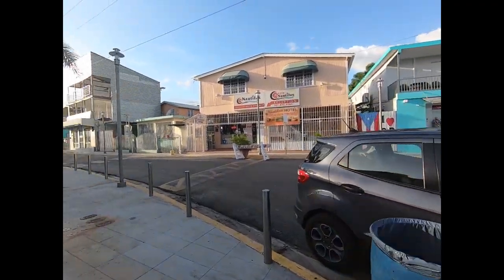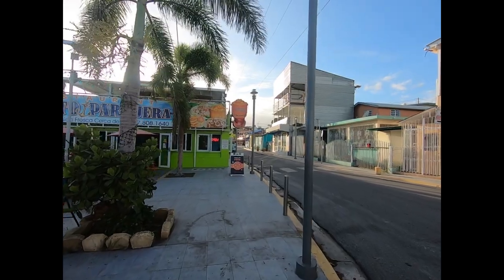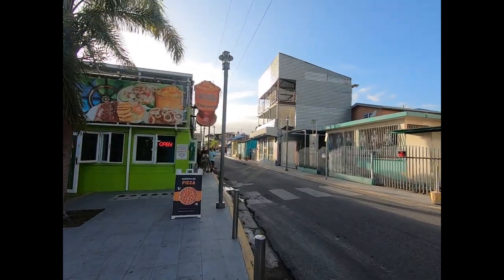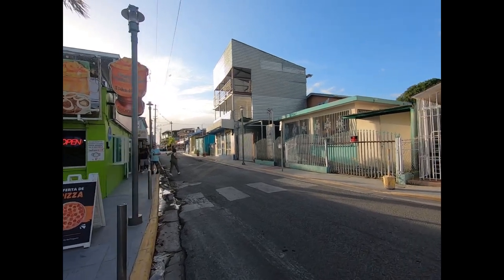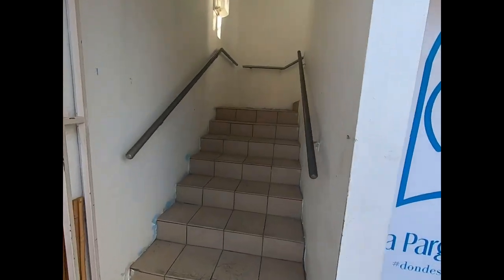More up the street — pizza place. All right, so that gives you a little feel for La Parguera here. Here's the place — obviously somewhere we have to come back to on a weekend. Rooftop, a few flights of stairs.